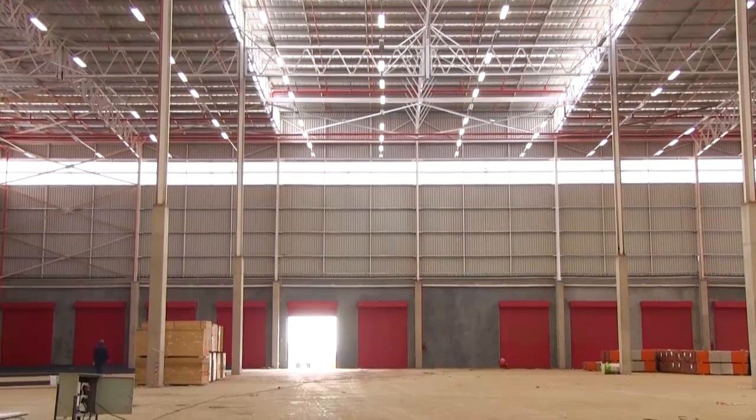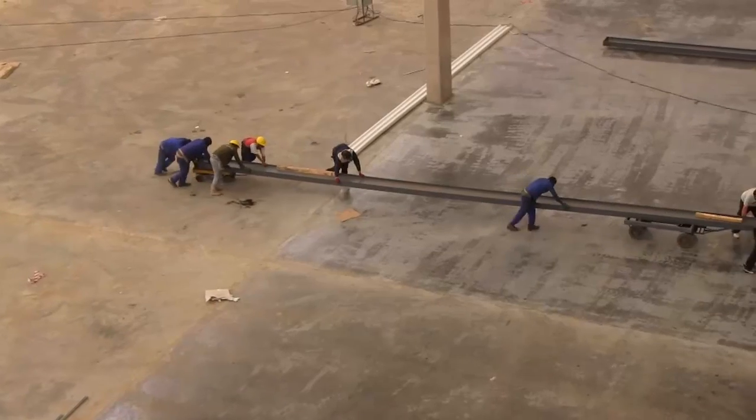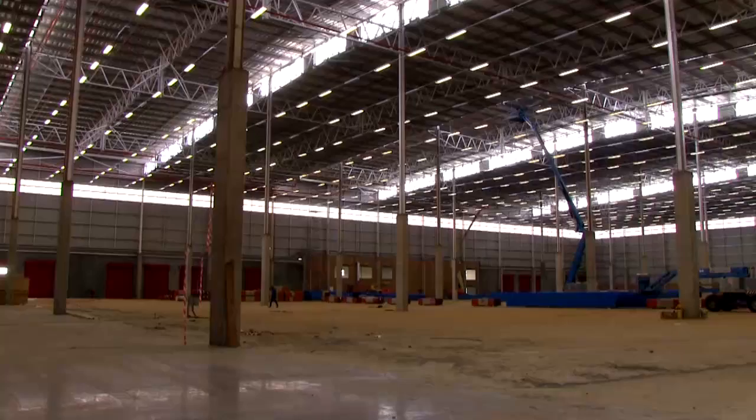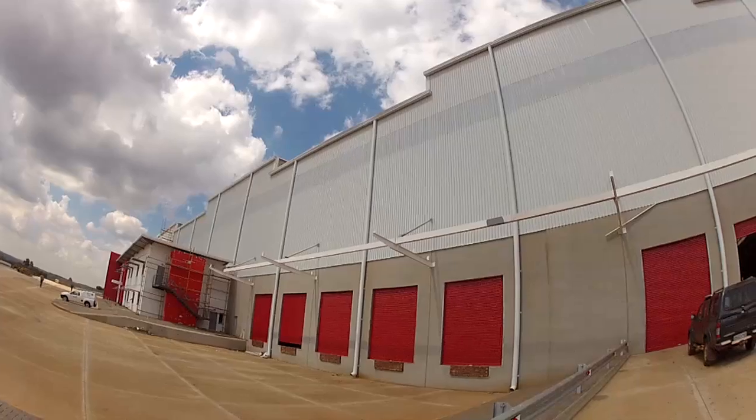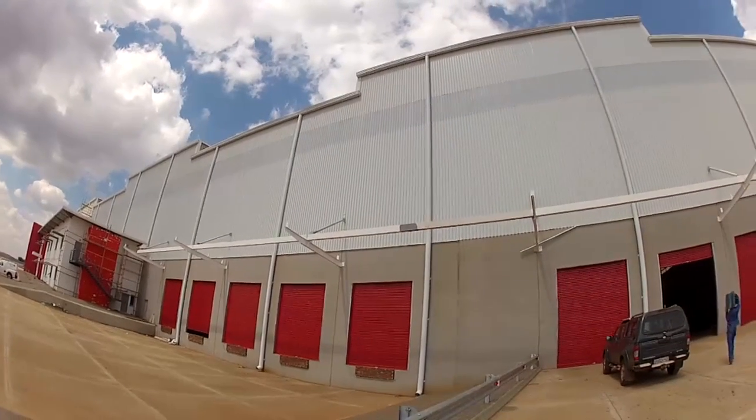Right now we are standing outside a 15,000 square meter warehouse, recently developed for MIT Developments in Gauteng. We recently completed the internal floor which took 27 working days from start to finish.